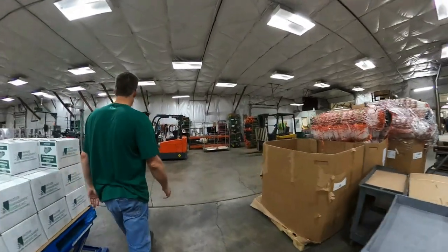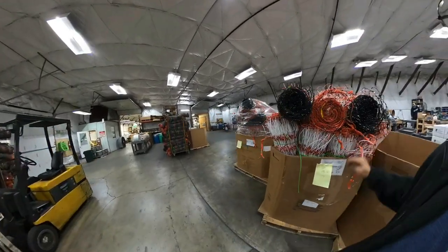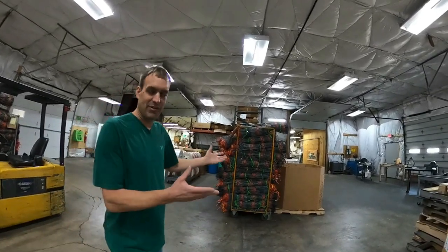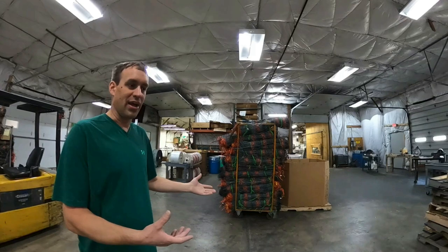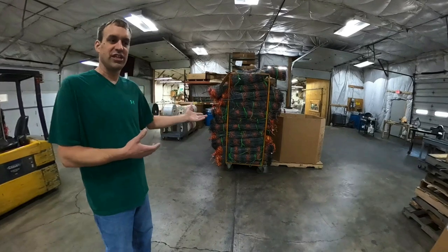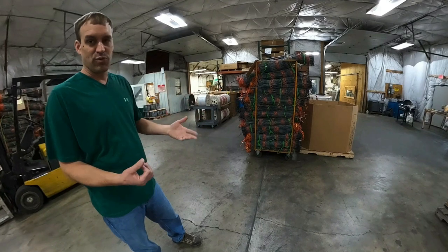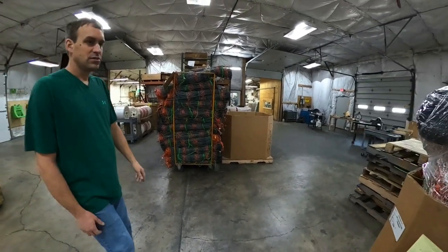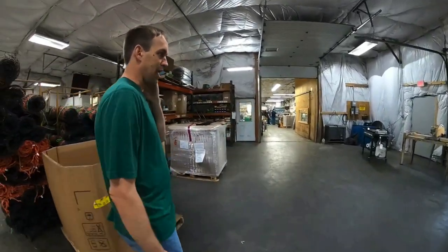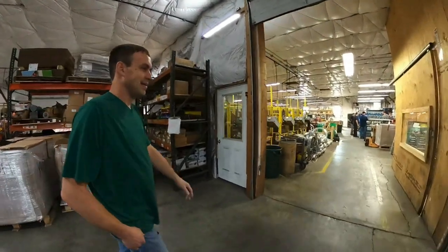We have a lot of netting here pre-staged. We don't always make the netting and put it out here, but we've been having post supply issues getting products in with everything that's been going on. So we don't want to shut the machines down — we're running them without posts, and once we get our post supply in we'll come back and rewind them. Supply issues are hitting a lot of manufacturing plants. It's been really bad.